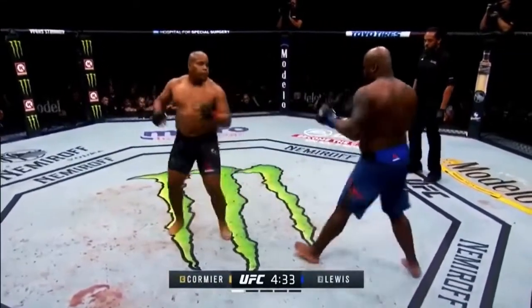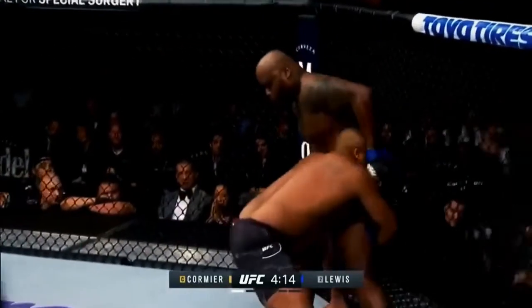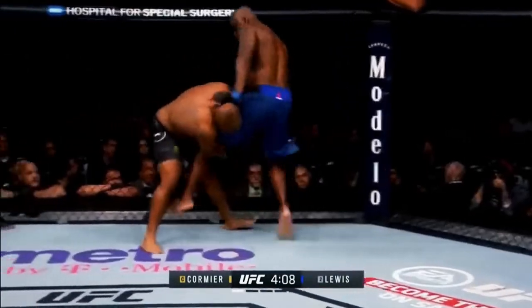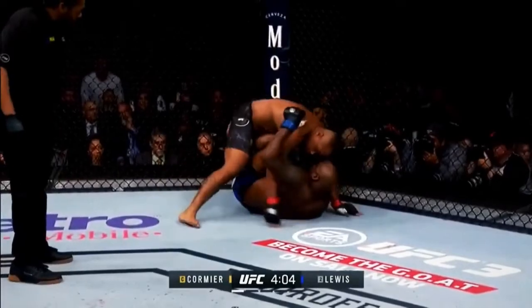Bold move against the wrestler. Nice leg kick. Leans away when he goes for that single. But here we go, Joe. Here we go, let's see what happens. This is gonna say a whole lot about how this fight's gonna go.